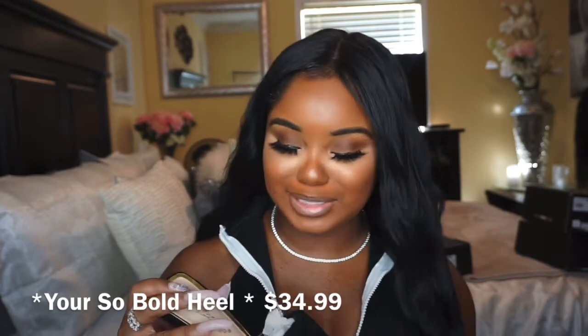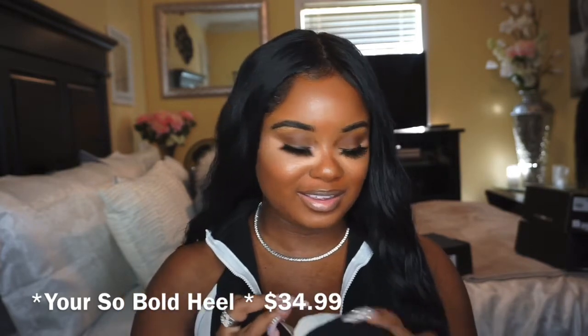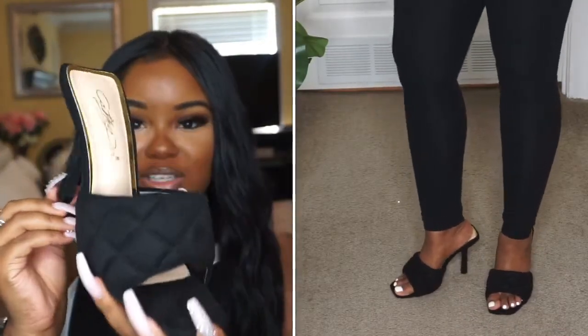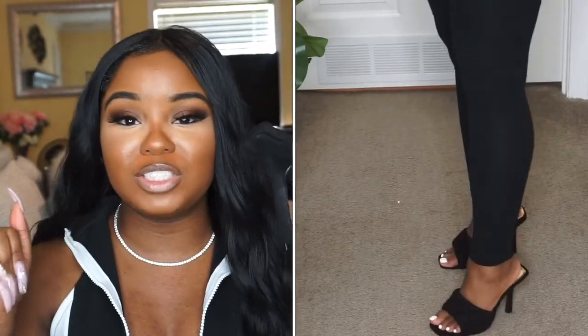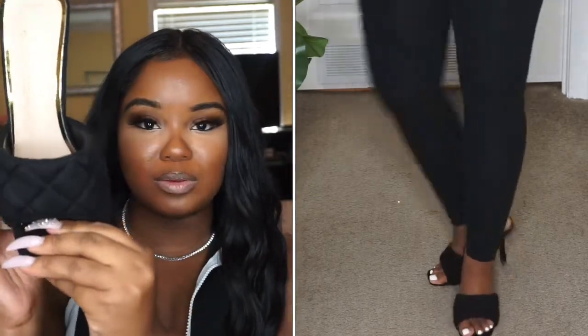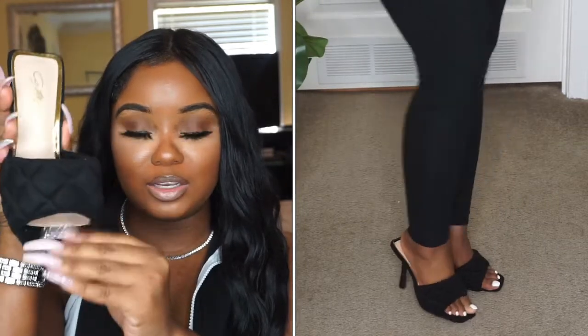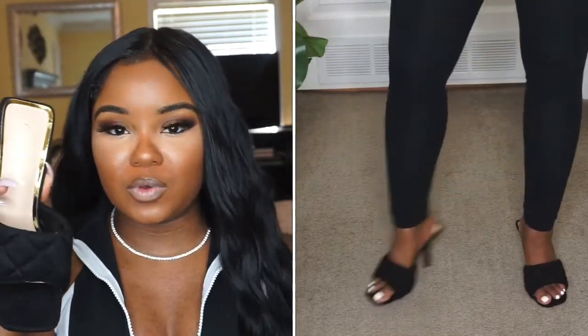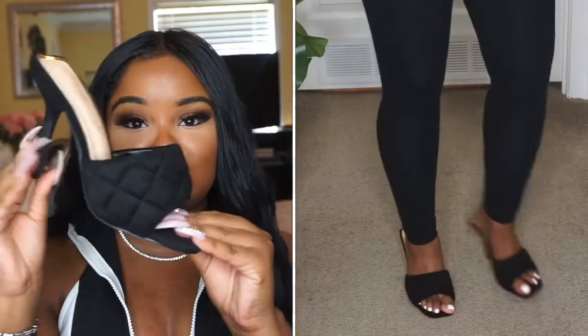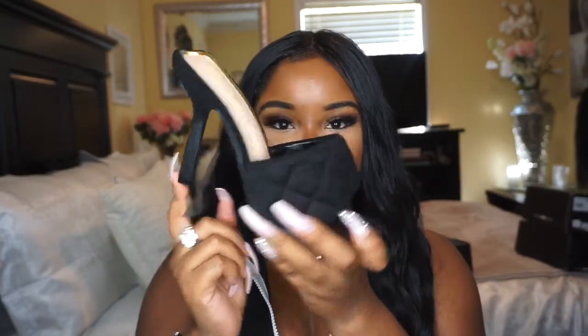The first shoe I want to show y'all is this cute shoe — it is called the Henley shoe. When I purchased it online I actually thought this part of the shoe was going to be like pleather, but it's actually suede, so that's not the type of look I was going for. I might have to buy another shoe, because I do want to find one just like this but in pleather.